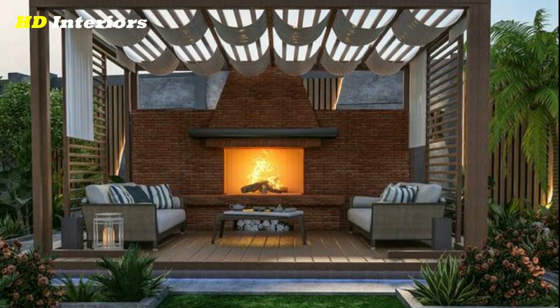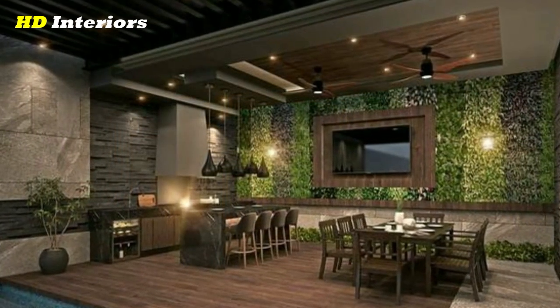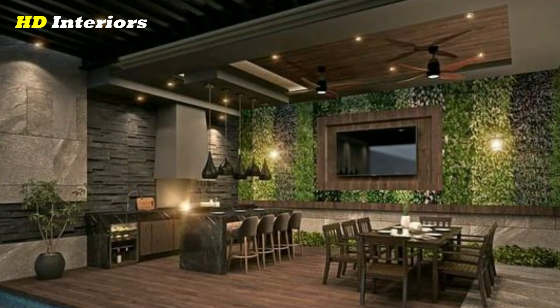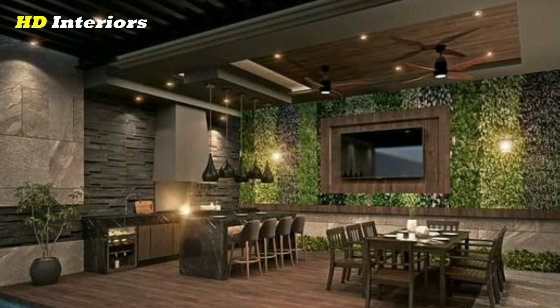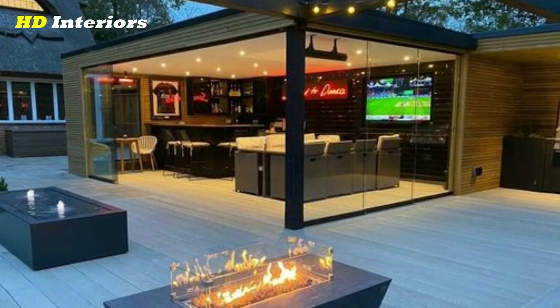Create a vertical garden. If you don't have a lot of floor space on your patio, consider creating a vertical garden instead. This can be done using hanging planters or a trellis system.